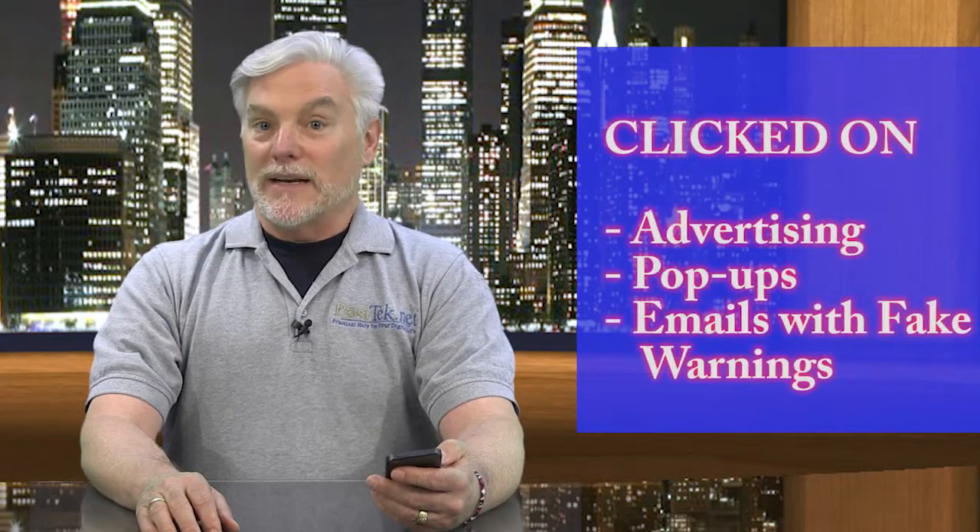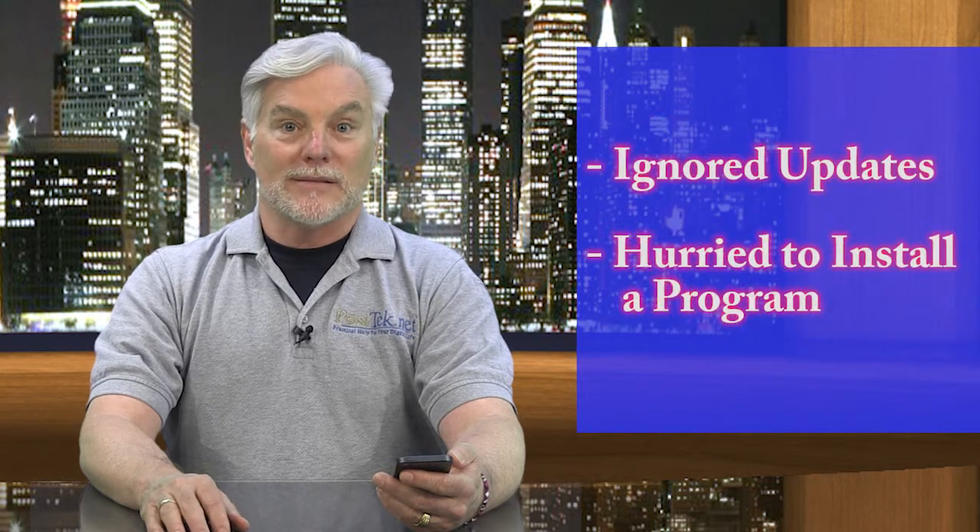You might have learned to ignore the obnoxious pop-up warnings that Windows puts up on your screen, and maybe some other ones not from Windows. You might have clicked on website advertising or pop-ups or emails with fake warnings, and you might have opened a file attachment in email. You might have ignored Windows updates, much less updates for any other programs installed on your PC, or installed them impatiently without waiting for them to finish properly. You might have ignored problems when they first presented themselves instead of fixing them or seeking help. Problems piled on top of each other until you got to the state your computer is in now.